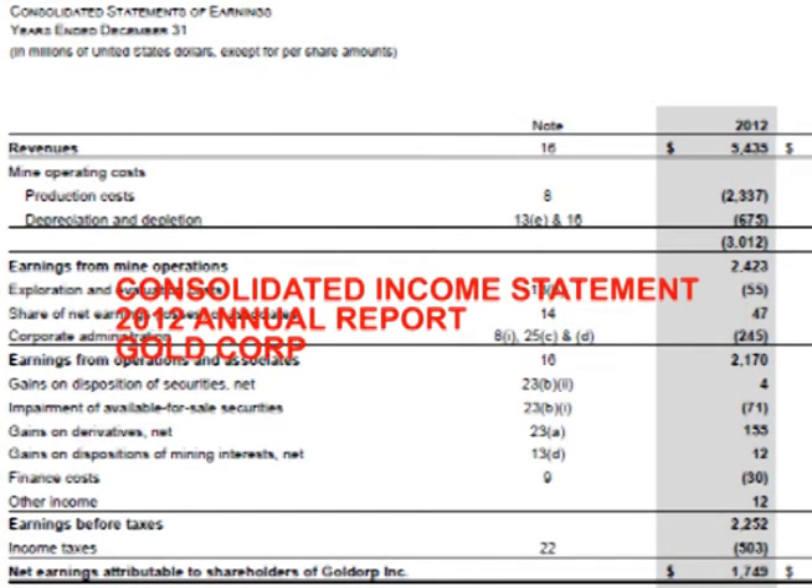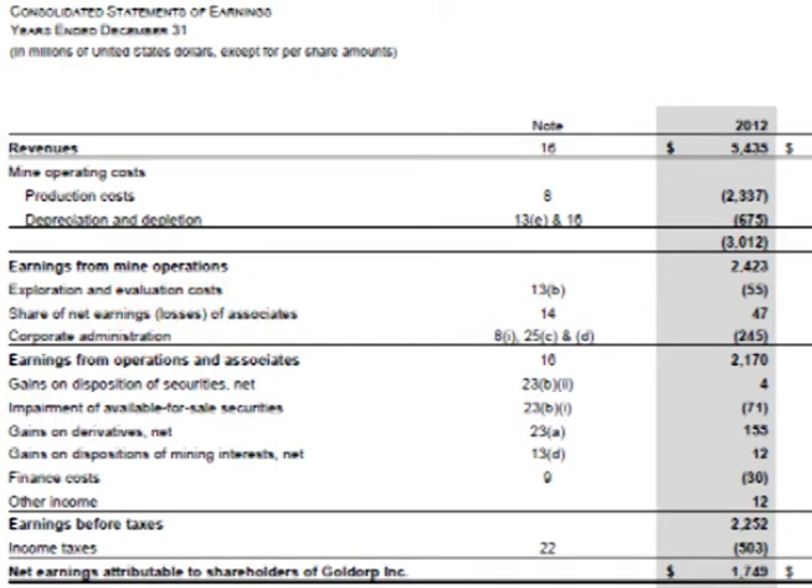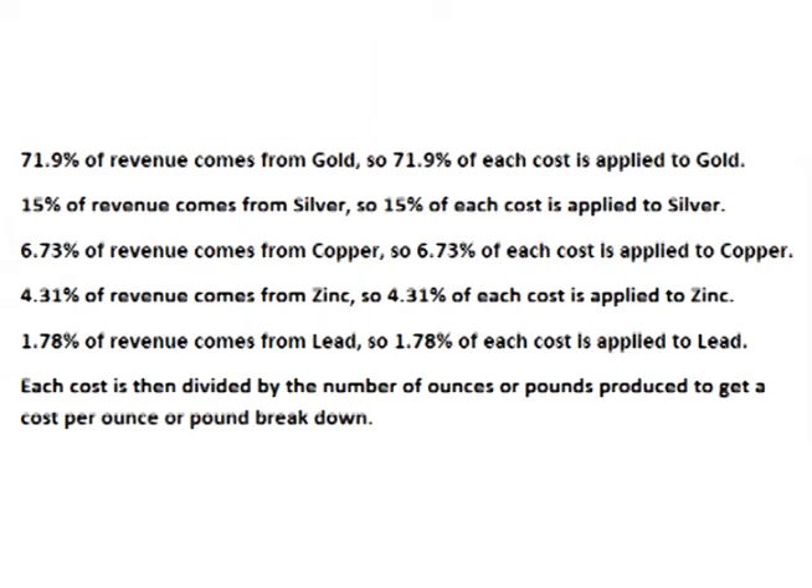To calculate the cost per ounce and pound, I used the co-product method, which attaches costs to the revenue they produce. I took the consolidated income statement from the 2012 annual report and broke down each cost as follows: 71.9% of each cost is applied to gold, 15% to silver, 6.73% to copper, 4.31% to zinc, and 1.78% to lead. I then divided each cost by the number of ounces or pounds produced to get a cost per ounce or pound breakdown.